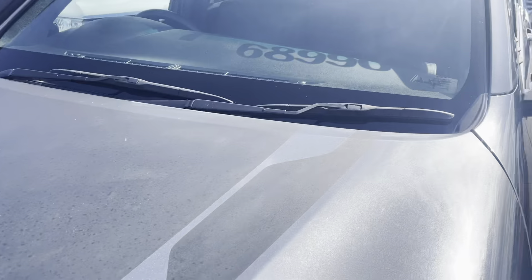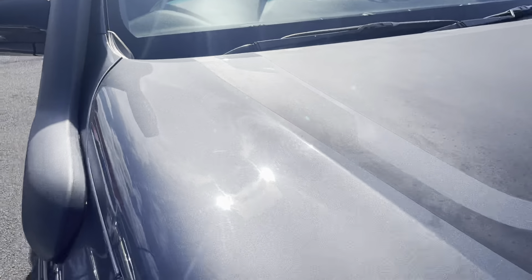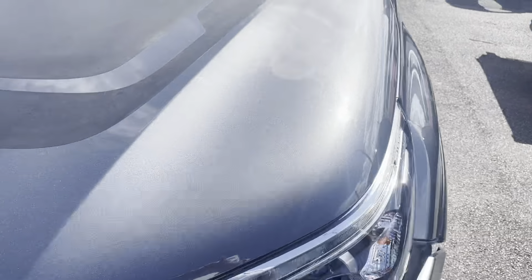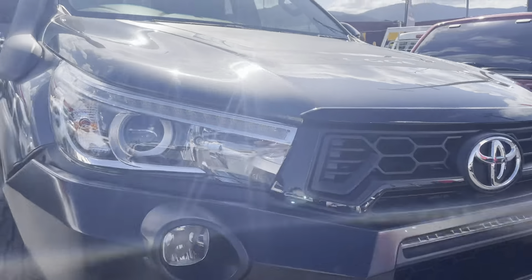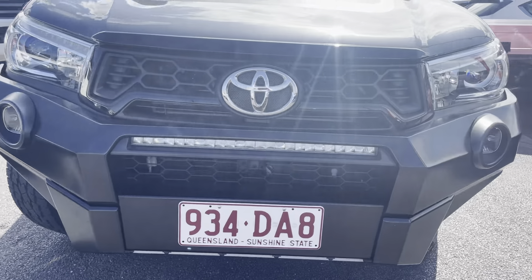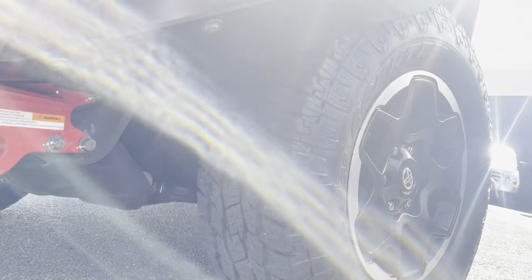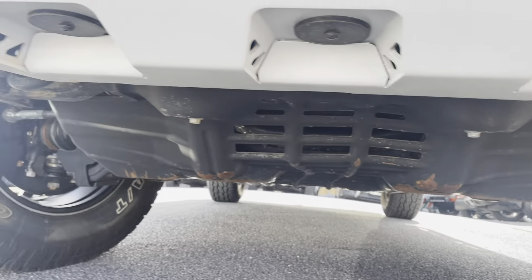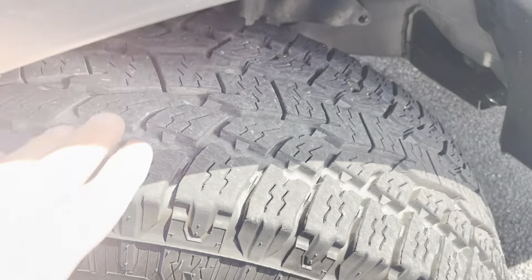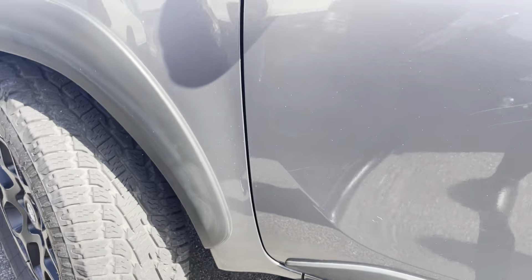This is a detailed run through the vehicle to show all the ins and outs of the car in good condition. As you can see, all along the bottom here is in really good condition — no stone chips or scratches. Being a 2018 model, it has very minimal wear, and the previous owners have definitely taken care of the vehicle. You've got your Y bar along the front, a bash plate underneath, and still plenty of tread left on your front passenger side tyre.